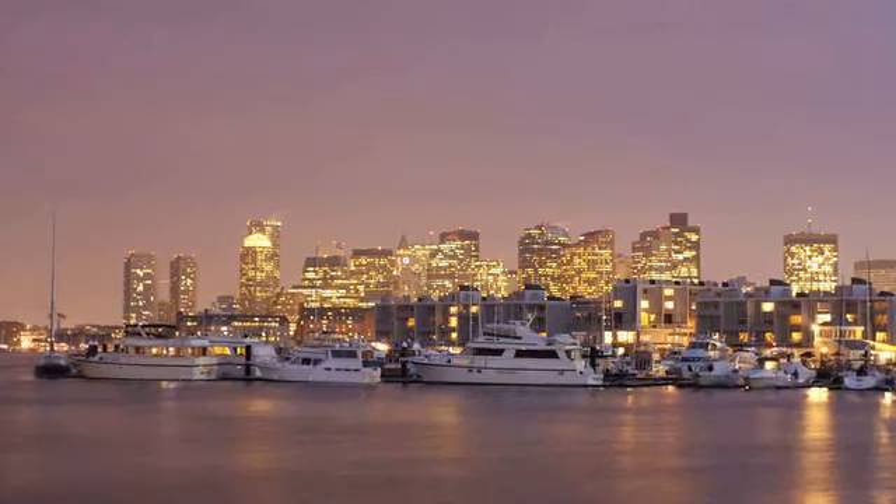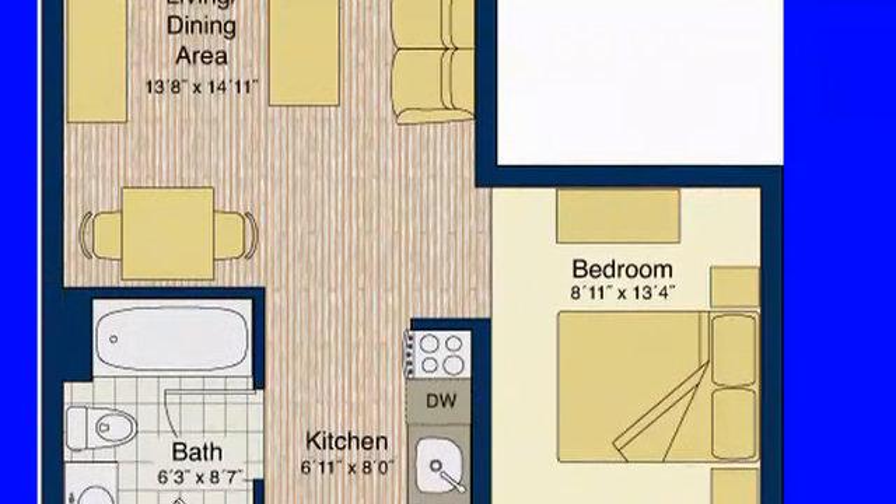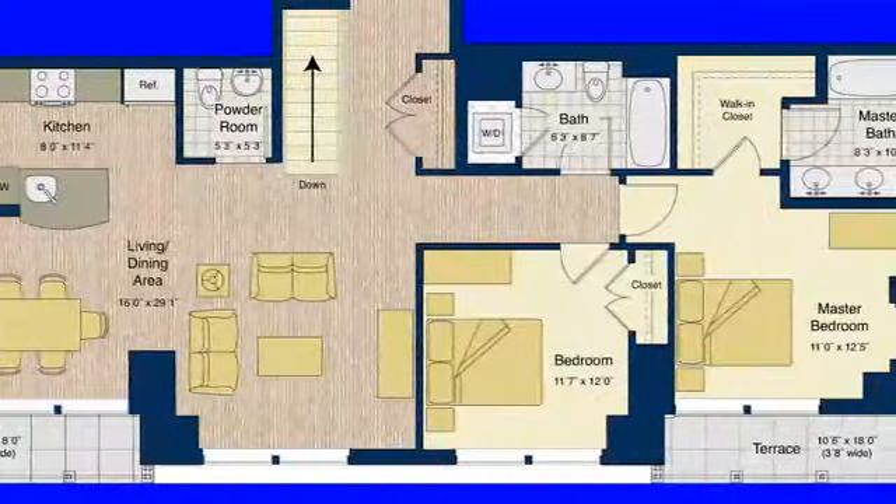The units range in size from studio to one bedroom, one bedroom plus study, two bedroom, and two bedroom plus study units. Anything from 500 to over 2,000 square feet can be yours.